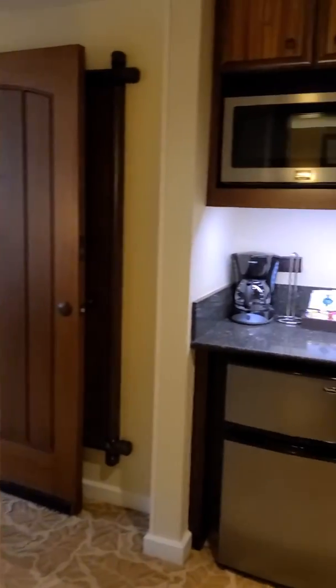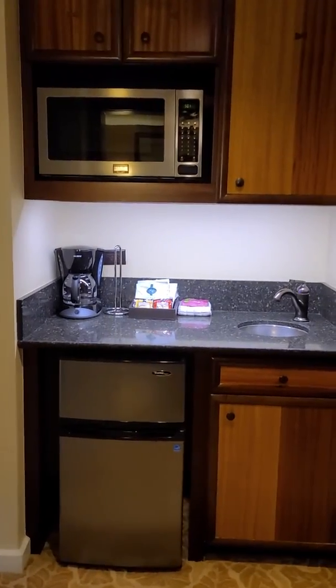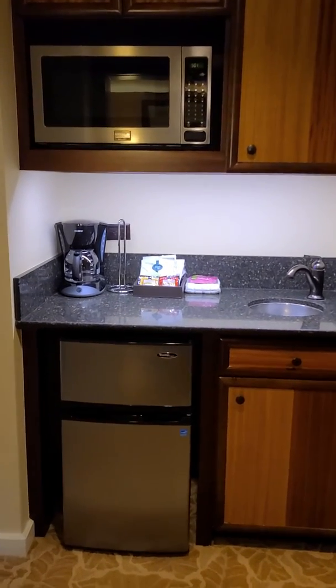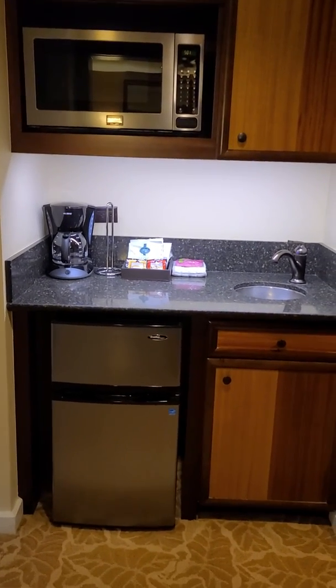I will post more as I get to it. Again, this is Marilyn with Mickey's Dream Vacations. If you have any questions, email me at Marilyn at Mickey's Dream Vacations dot com. Thank you.